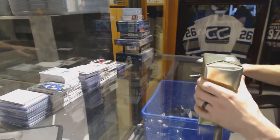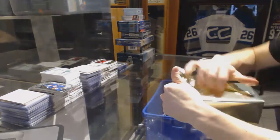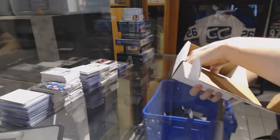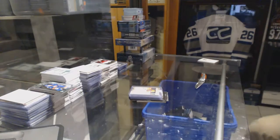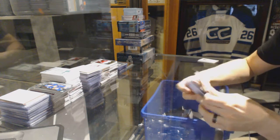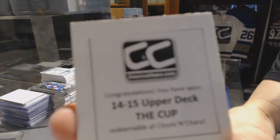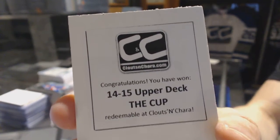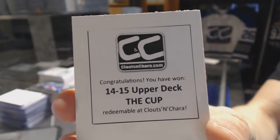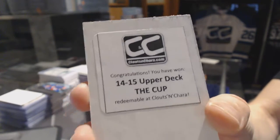Gold Box Number 3. The third bonus box is 14-15 Upper Deck the Cup. I told you there's a bit more variety in here, guys.